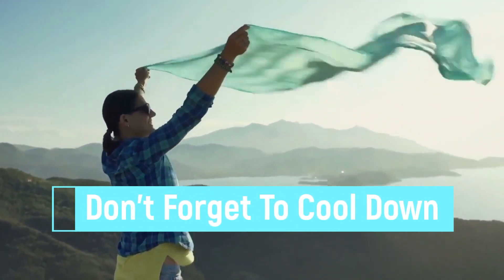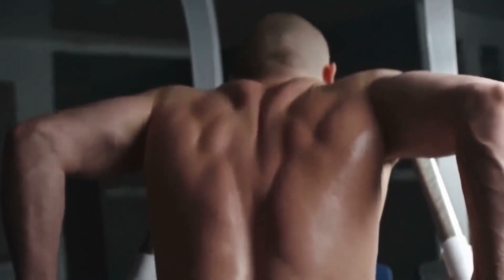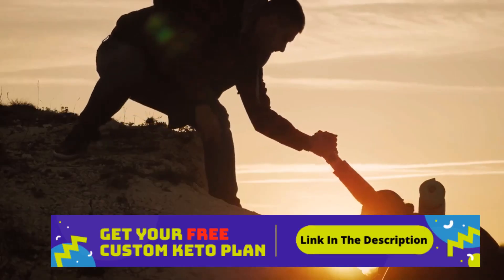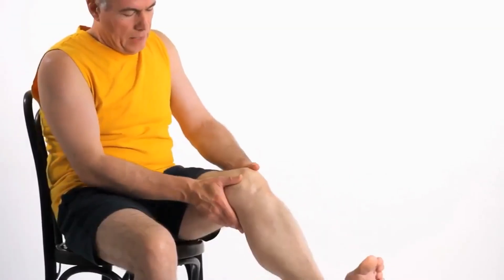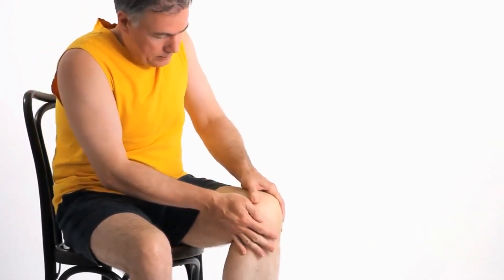Tip 4: Don't Forget to Cool Down. Always finish your workout with a cool-down, which allows your pulse to gradually return to its normal rate. It also helps to prevent blood pooling within the lower extremities, which can cause you to feel lightheaded or dizzy. A proper cool-down can also help to alleviate stress, prevent muscle soreness, and stop injury.